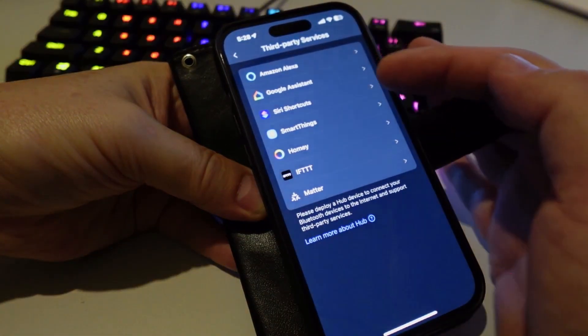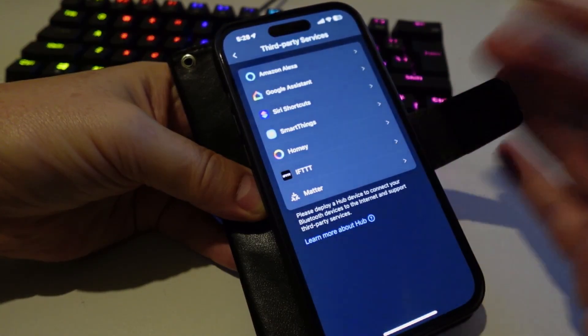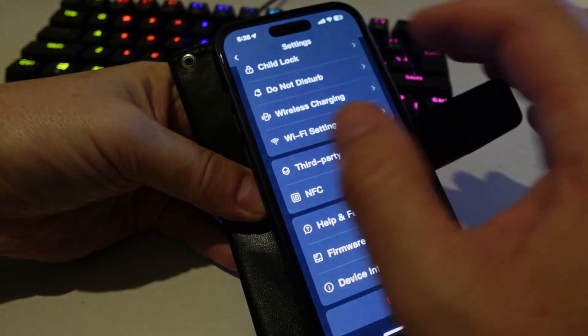Out of the box this device offers Amazon, Google Assistant, Siri, SmartThings, Homey, IFTTT, and Matter integration. Unfortunately there's nothing native for Home Assistant at this stage, except going via Matter.